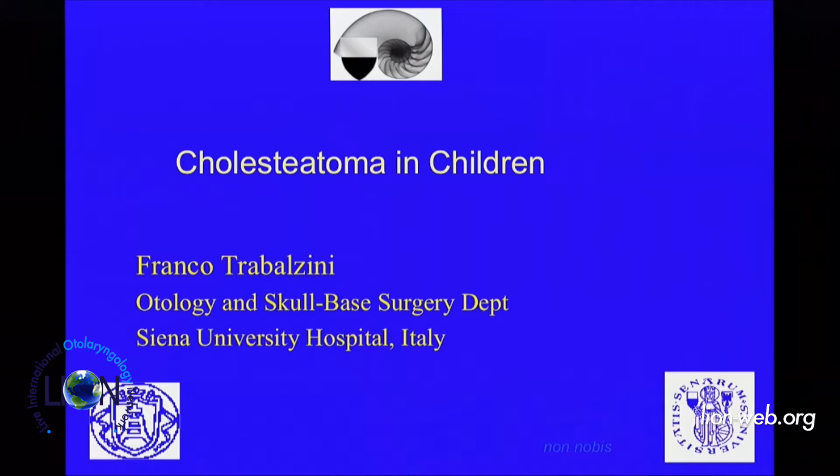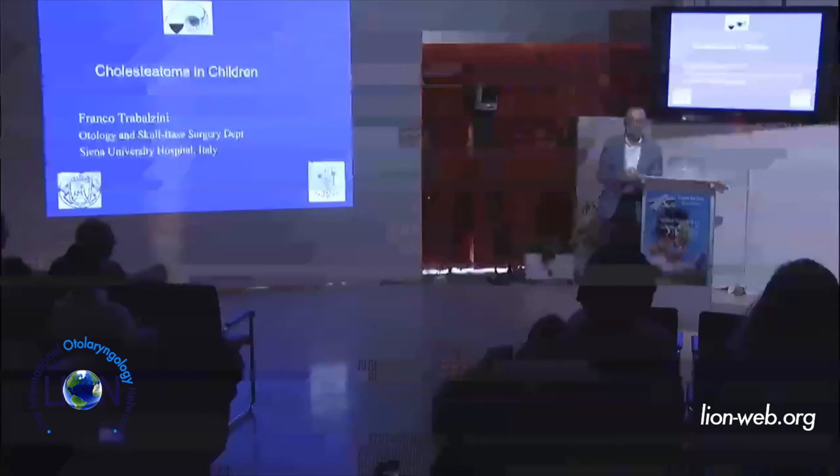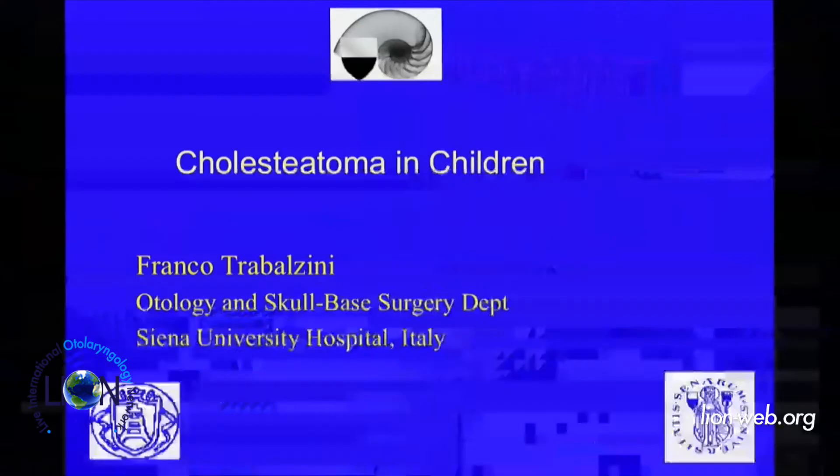I was really impressed by the precision and very precise details that occurred during your surgery. I work in Siena, in Siena University Hospital. I am very glad to work there, because for the first time, also under the administrative point of view, we achieved the first department, the first group completely dedicated to otology and skull base surgery in one public institution, a public university.